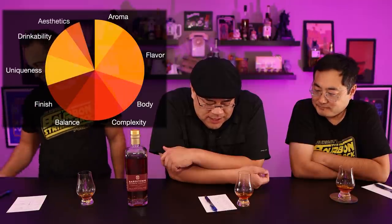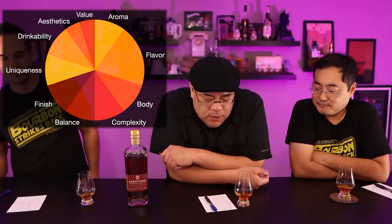We have a 100-point grading system across ten categories: aroma, flavor, body, complexity, balance, finish, unique history, capability, aesthetics, and value. Most categories are rated by 10 points. Flavor is weighted at 20 points; aesthetics and value are 5 points each. You can medal if you score 60 and up, going from bronze, silver, gold to diamond.